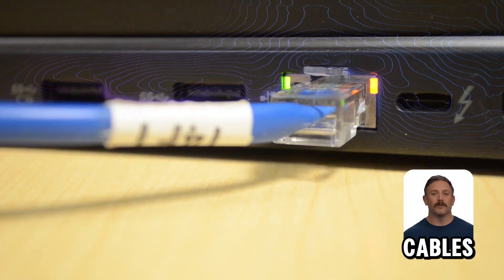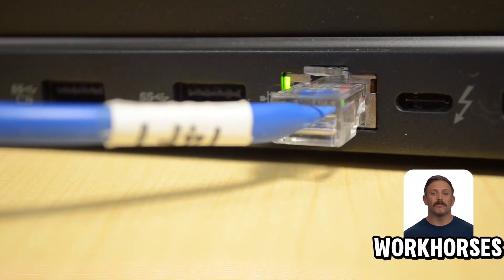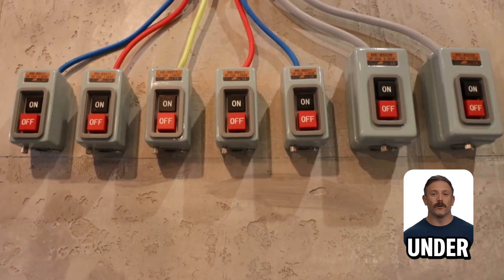Let's talk Cat5 and Cat6 cables. These network workhorses might look alike, but they've got some key differences under the hood.